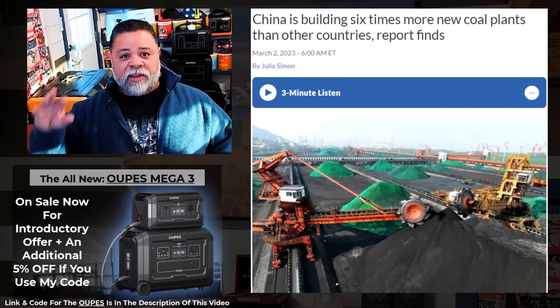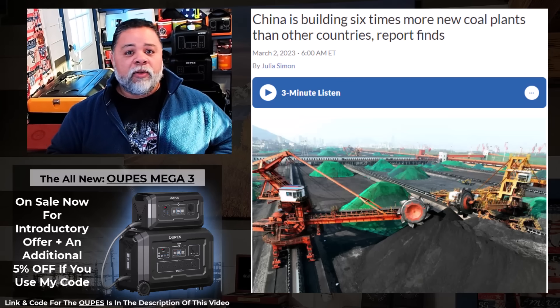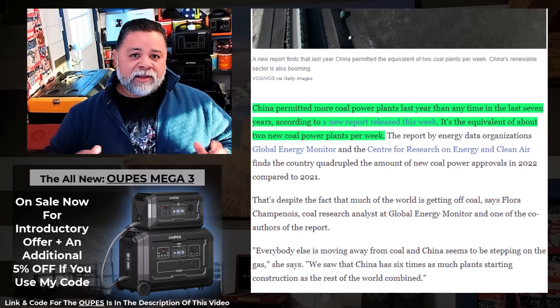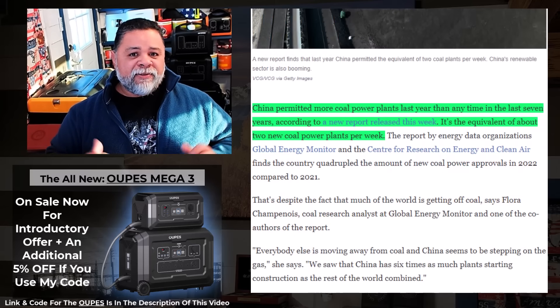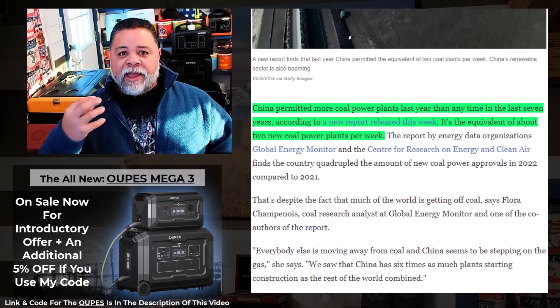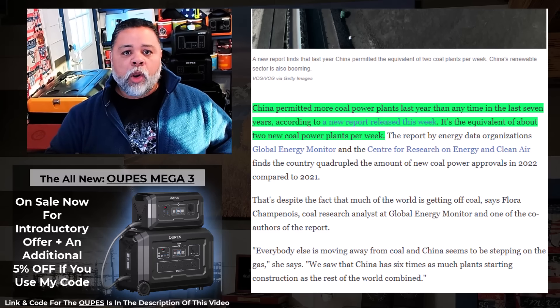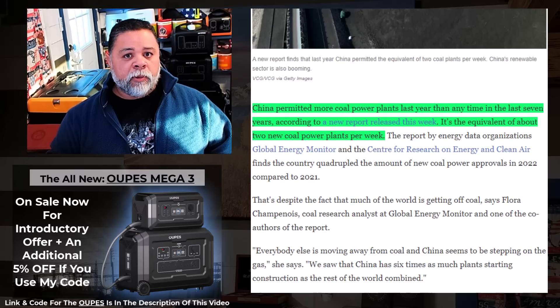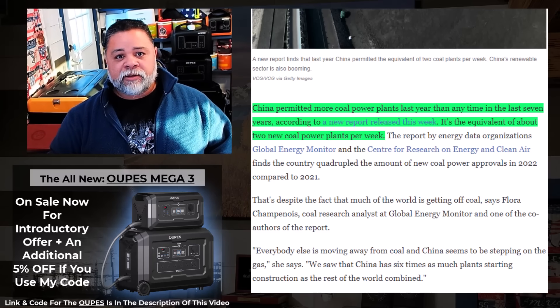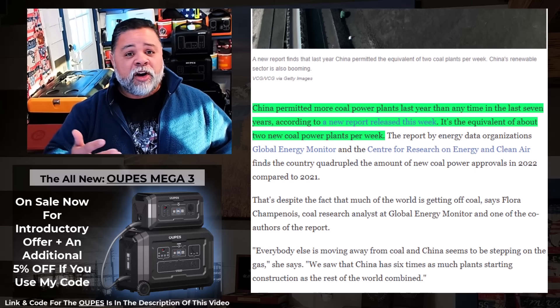While everyone else is giving up reliable energy, China is continuing to build, and they'll probably get coal on the cheap — because nobody else wants to use it. This disgusts me, because I've seen videos where elderly people are talking in their homes during winter and you can see their breath because the temperature inside was so low. It's either heat your home or eat.